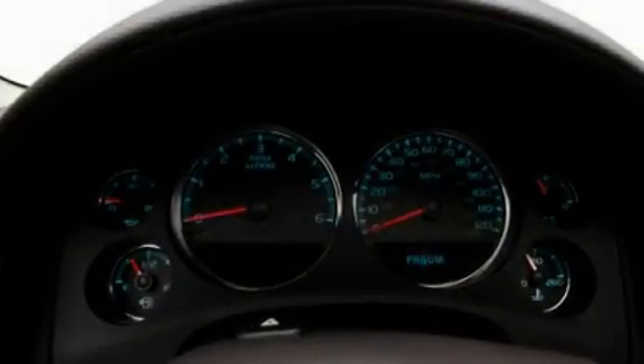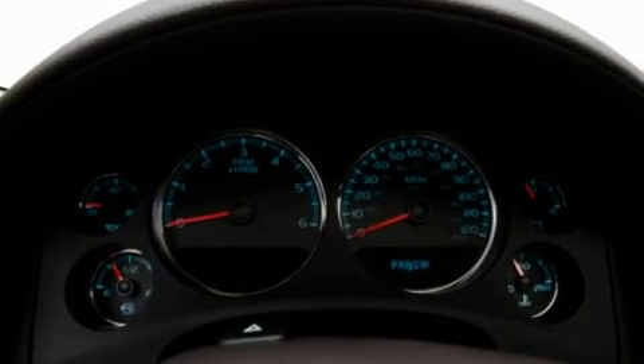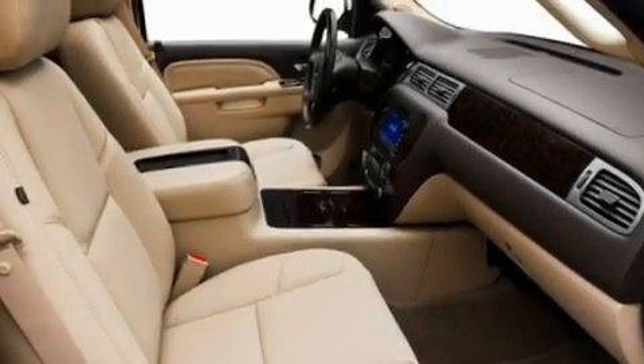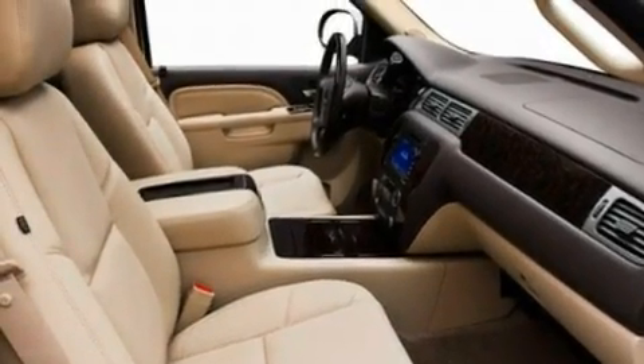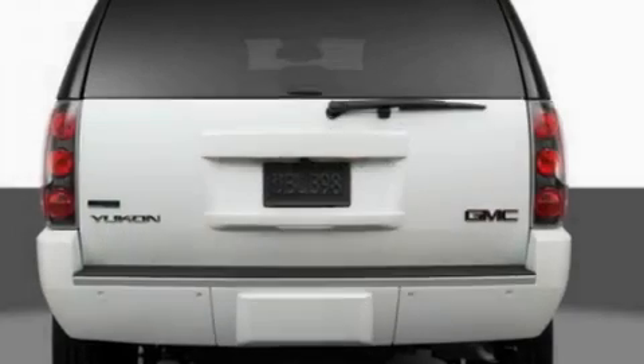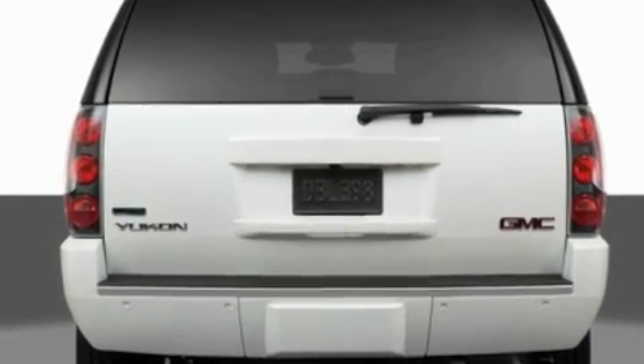Its top features and packages include dual power seats, air conditioning with automatic climate control, steering wheel mounted cruise control, a premium sound system, a leather wrapped steering wheel, a locking rear differential, privacy glass, a low tire pressure indicator, steering wheel controls, and an anti-theft protection system.